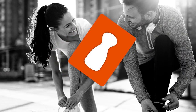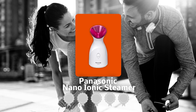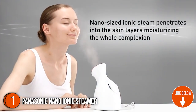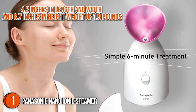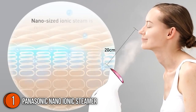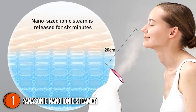The first facial steamer on our list is the Panasonic Nanoionic Steamer, which our team at Trustedshoppingguide has awarded a 5 badge rating. Panasonic believes that a beautiful and glowing complexion does not have to take up so much space in your vanity or luggage. Because of this, the Panasonic Nanoionic Steamer has dimensions of only 4.2 inches in length and width and 8.7 inches in height, with a weight of 1.9 pounds. Despite its compact size, it's still proud to boast heavy-duty features that will keep your skin looking fresh and supple.